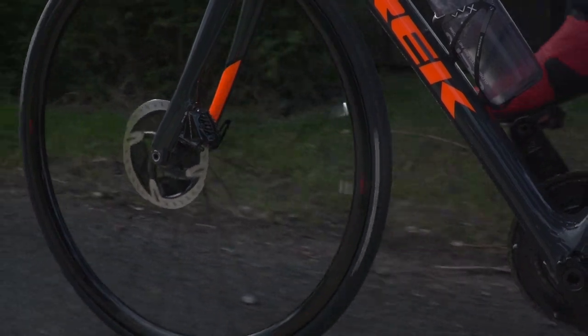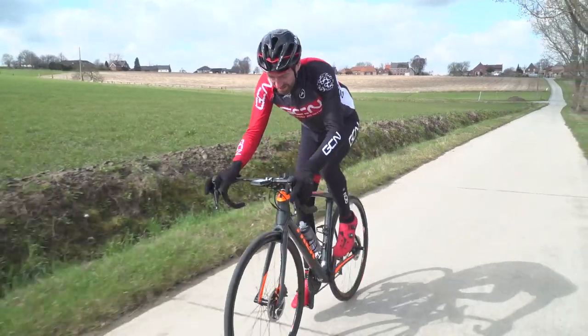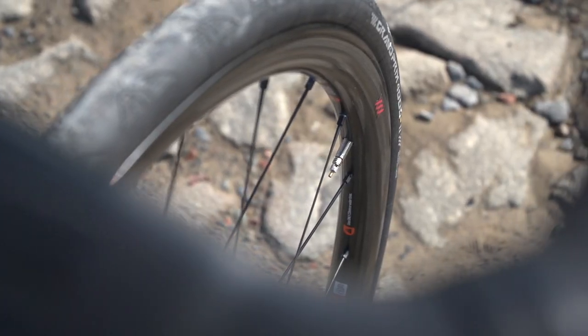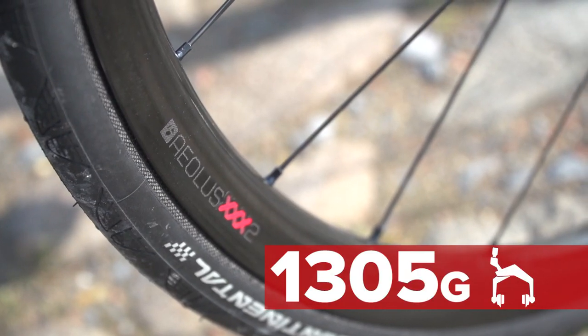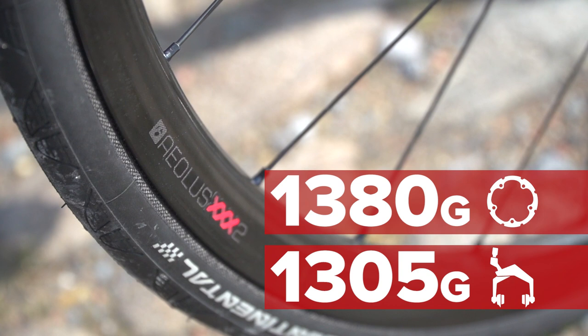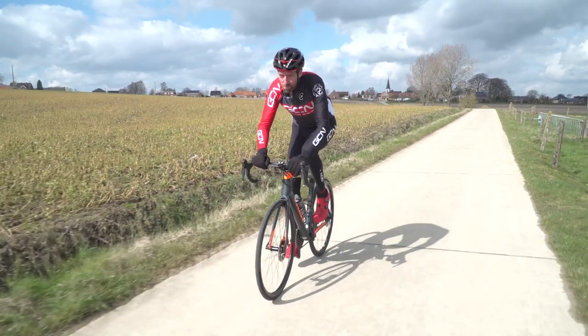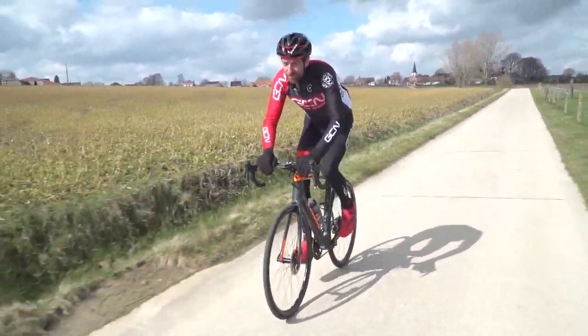That's not really of any concern to me today, though, because I am using disc brakes. As I mentioned earlier, I'm on the shallowest of their new models today, the Triple X IIs. They tip the scales at just 1305 grams for the rim brake version, or 1380 grams for these disc brake versions. Pretty impressive, I think you'll agree.